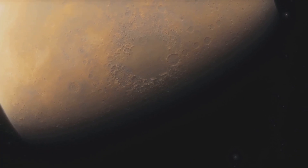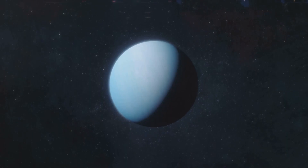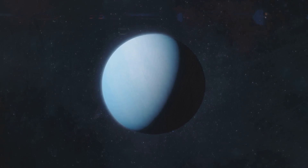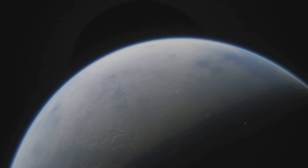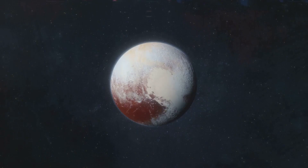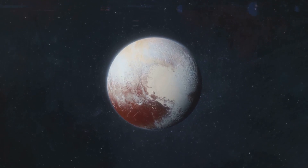But Voyager 2 showed us that Triton is just as deserving of curiosity. It is the only large moon with a retrograde orbit — proof of a dramatic cosmic capture — one of the coldest places in the solar system yet still geologically alive. A world with active cryovolcanoes unlike anything seen before, a likely ocean world hiding secrets beneath its frozen crust, and perhaps one of the closest analogues we have to Pluto and the mysterious Kuiper Belt beyond.